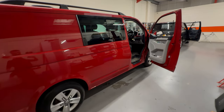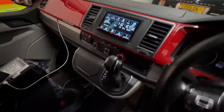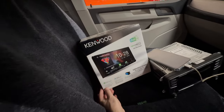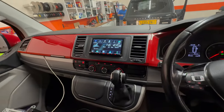Hi guys, it's Automotive Control in Bristol. We have a 2018 Volkswagen Transporter with us. We've been removing the MIB Volkswagen radio and installing the Kenwood DMX 8021 DAPS, which is a multimedia center.